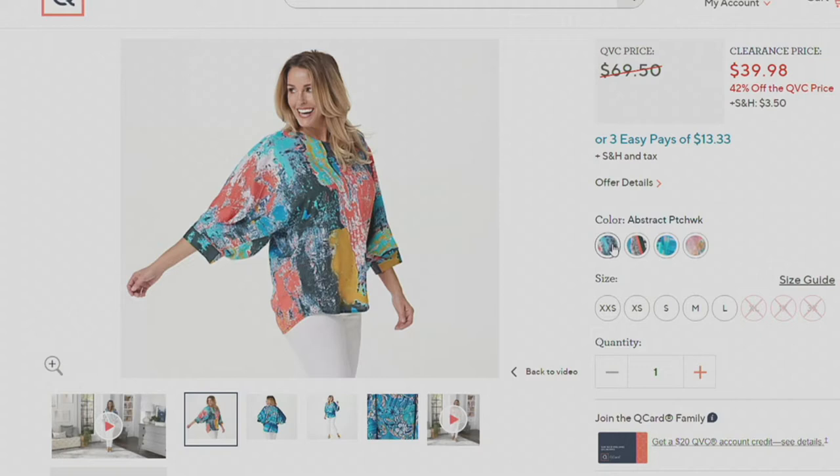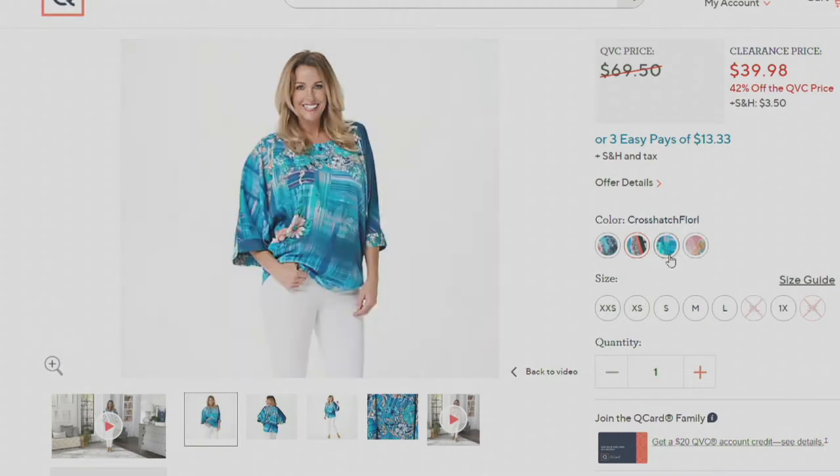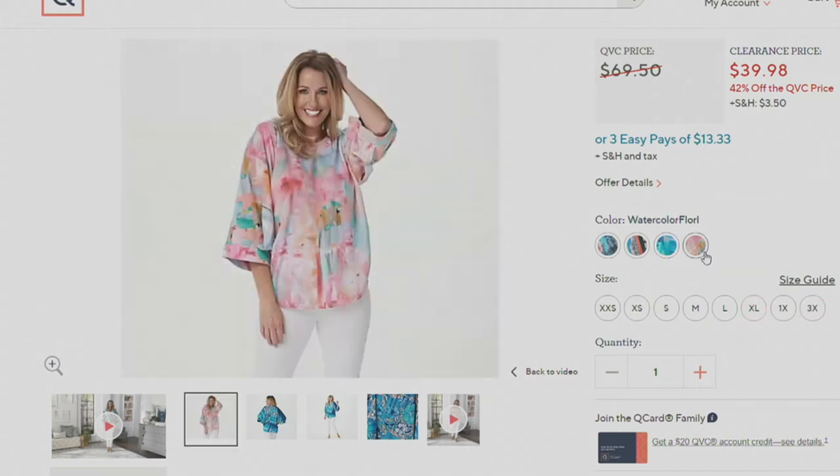The one we have here is your abstract patchwork — how fun is that? Just beautiful colors of the rainbow. The next one is your animal stripe, and we'll talk more in detail about the inspiration in just a second. Then there is your crosshatch floral, and last but certainly not least, the watercolor floral. Item number A392-786.